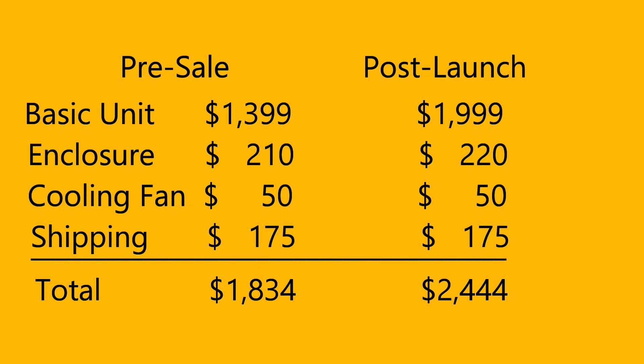This is future Ken to cover some more details. The pre-sale cost is $1,399 for the basic unit, plus $210 for the full enclosure, $50 more for the optional full-width parts cooling fan, and $175 for shipping in the US, for a total pre-sale cost of $1,834. After the pre-sale, the cost will be $2,444. I'm so convinced this printer will be a game changer that I've ordered a fully loaded pre-sale unit with my own money. I'm a mechanical engineer and plan to perform a full engineering evaluation, so consider subscribing so you don't miss it.